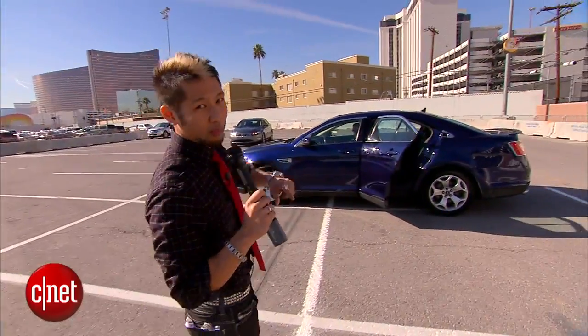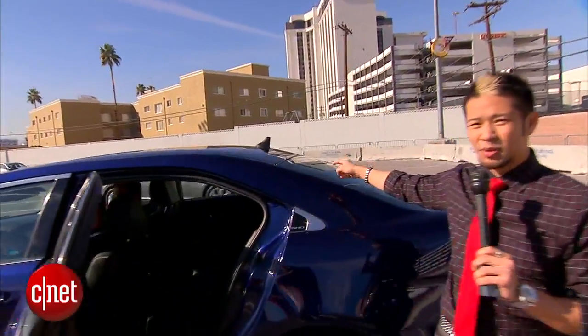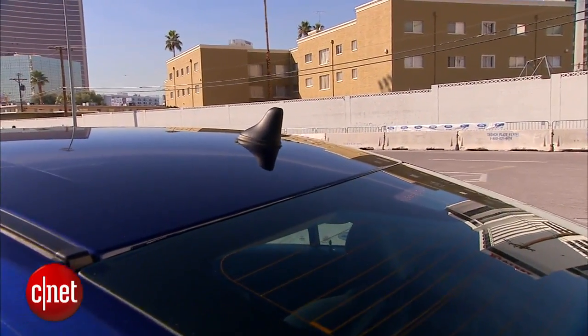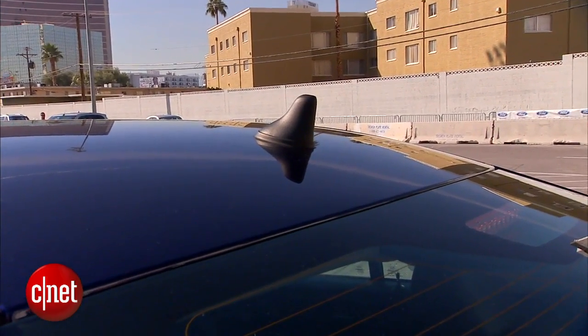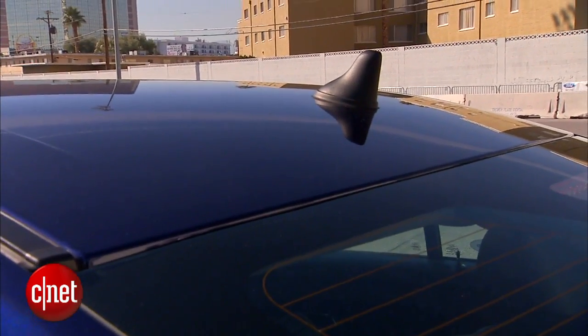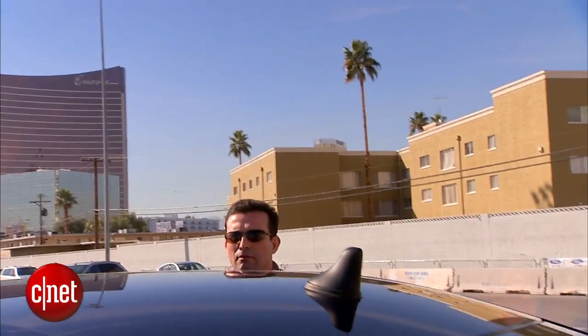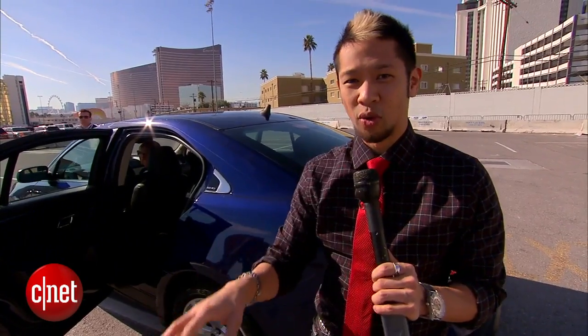Before we hop in, I want to point out one thing about this technology. Up here you see the shark fin — this is a transmitter that transmits 10 times per second. It includes Wi-Fi and GPS data, and this system talks to other cars. It's not manufacturer specific. This is still in the works but it's not a prototype — it's moving forward. All it takes is for the National Highway Transportation Safety Administration to push this through as a standard. This is not beta or a hacked-up project; this is the future of cars across multiple manufacturers.